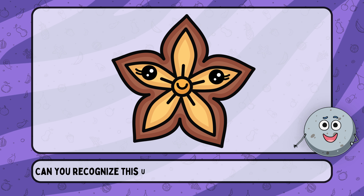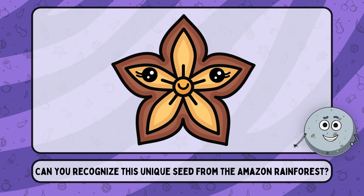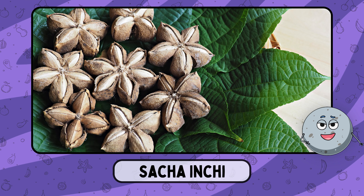Can you recognize this unique seed from the Amazon rainforest? This is sacha inchi.